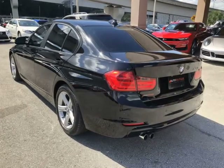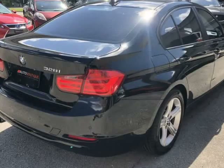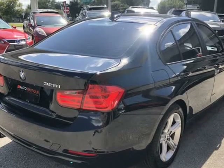Found a similar vehicle at a lower price? We will match it. Buying a car from us is easy. You can purchase the vehicle by paying cash, or you can finance through one of our partnered lenders.